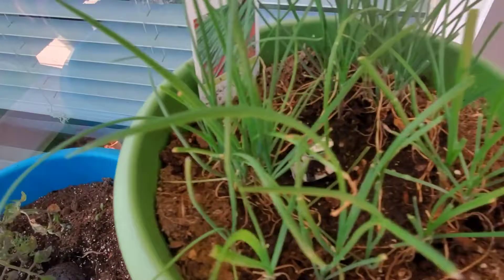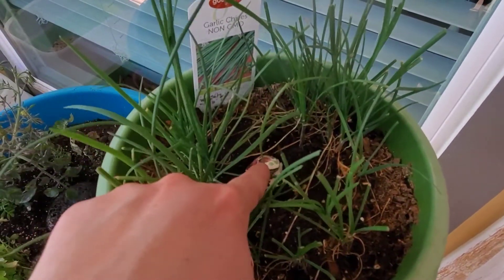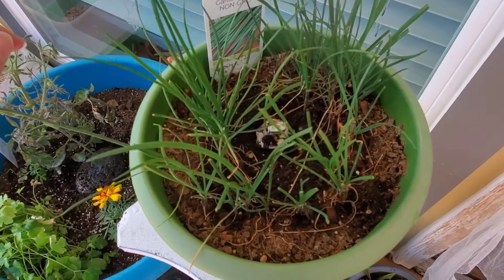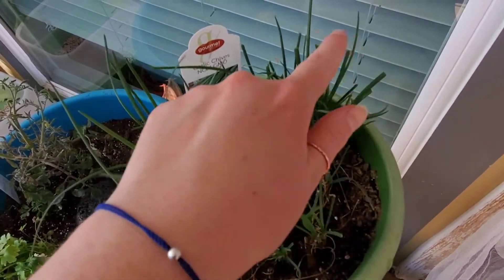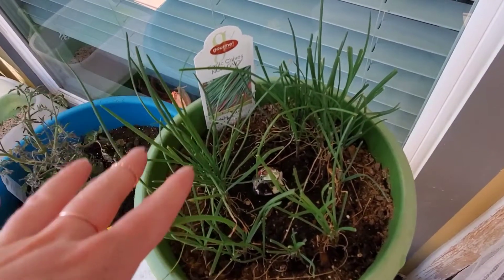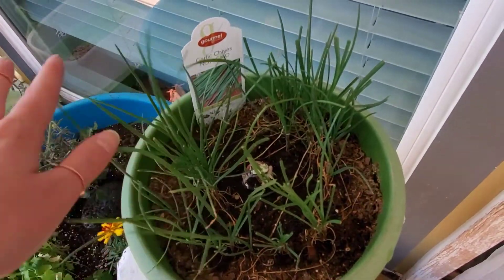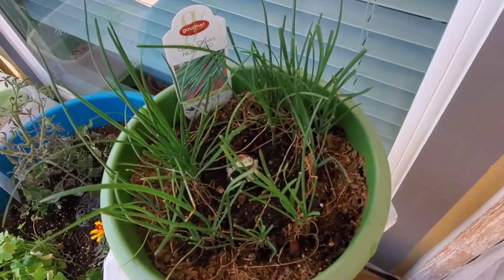Finally up here we've got some garlic chives with my little frog just peeking out. This is really good for salads and using in different things. The tricky part — you can see these are all kind of mowed over — Gwen, who you just met, really likes to chew on these even though she's not supposed to. So I had to put them up in this weird spot to keep her away from them. Hopefully now they'll have a better chance to grow.